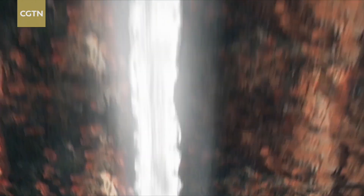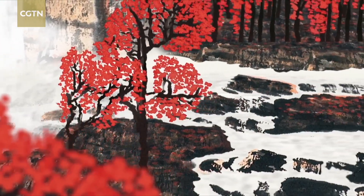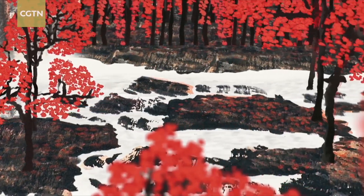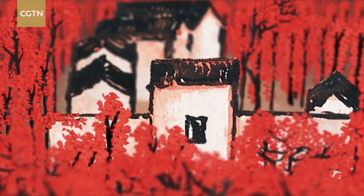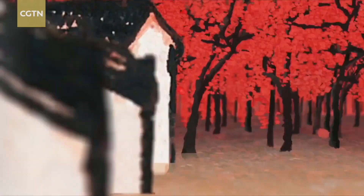A clear mountain stream meanders across the land, flowing and burbling in a graceful arc around the human valleys. The colors of autumn prove more fascinating than those of springtime.